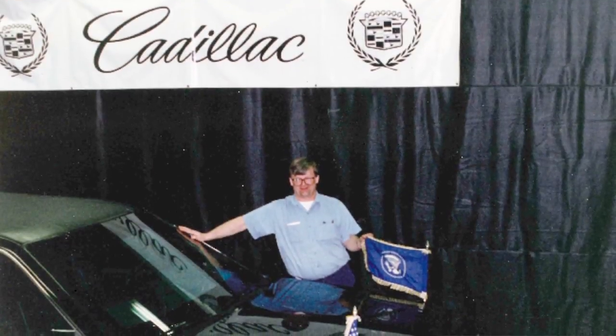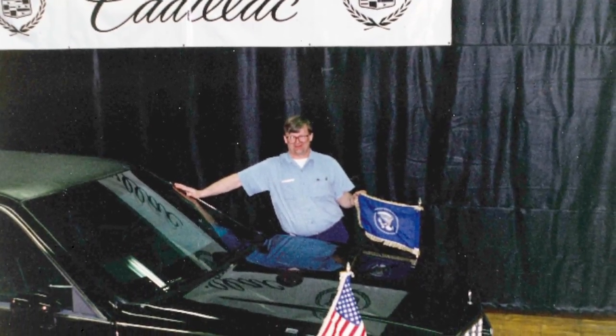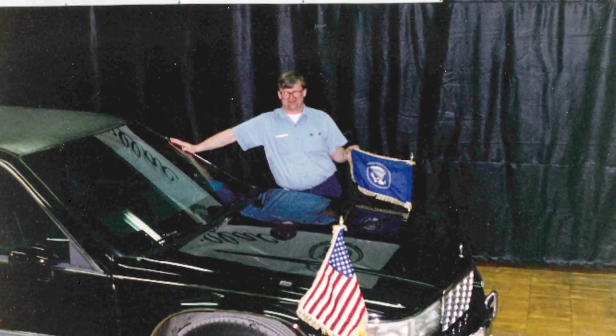However, we are joined now through Skype by someone who has actually helped build a presidential limo. Jim Hicks is in Salt Lake City today. He helped build Bill Clinton's limo back in 1992 when he was working with GM. Good to see you, Jim. It's nice to be with you.